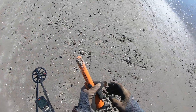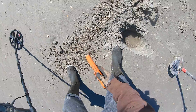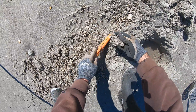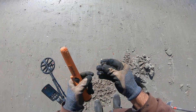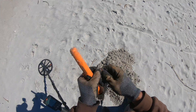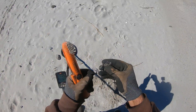It's a nickel, just a nickel. Let's see what we got. It's a penny. Yep, it's a dime. Yep, it's another dime.